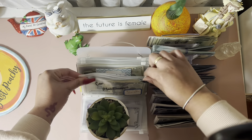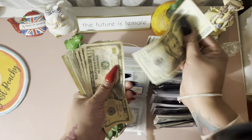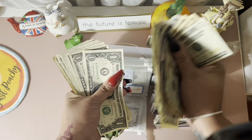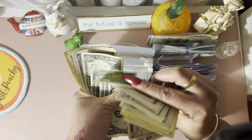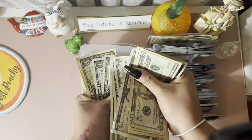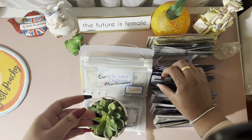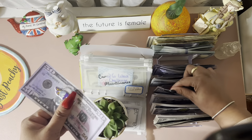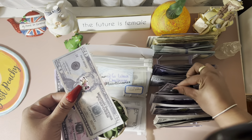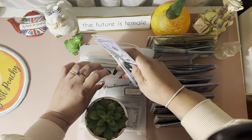Car maintenance — we have $80 in here. We'll take a $50, a $20, and a $10 in prop money. So $50, $70, $80 in car maintenance.